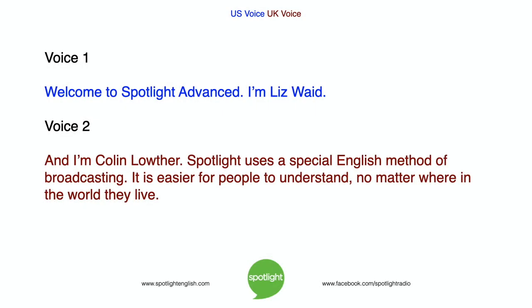Welcome to Spotlight Advanced. I'm Liz Waid. And I'm Colin Lowther. Spotlight uses a special English method of broadcasting. It is easier for people to understand, no matter where in the world they live.